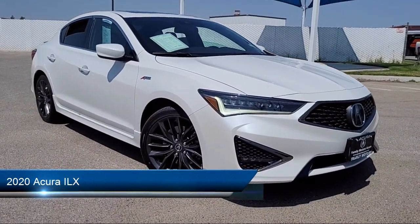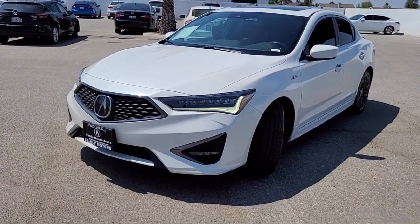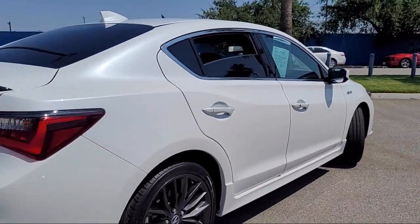It comes equipped with smart device integration, a four-cylinder engine, cross-traffic alert, mirror memory, leather-wrapped steering wheel, Apple CarPlay, and a universal garage door opener.